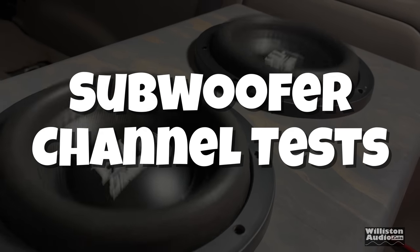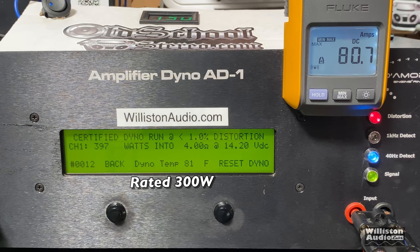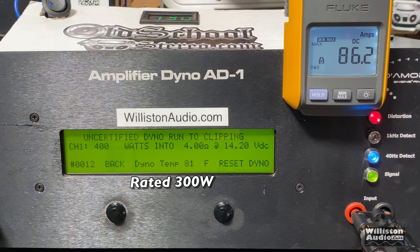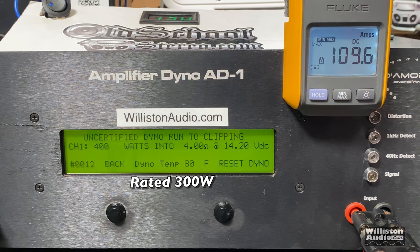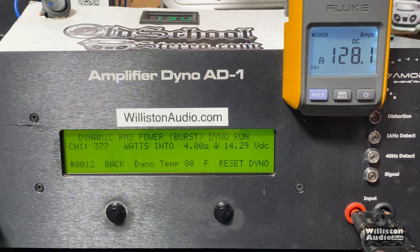Now we're going to try the subwoofer channel test — the class D section. At four ohms, it's rated 300 watts. Certified, we got almost 400 — 397 at 14.2 volts. Uncertified up to clipping: 400 watts at 14.2 volts — 100 watts over the rated power. Dynamic: the class D section doesn't have as much headroom as the class AB section, so we didn't get as much dynamically as we did in the other tests.